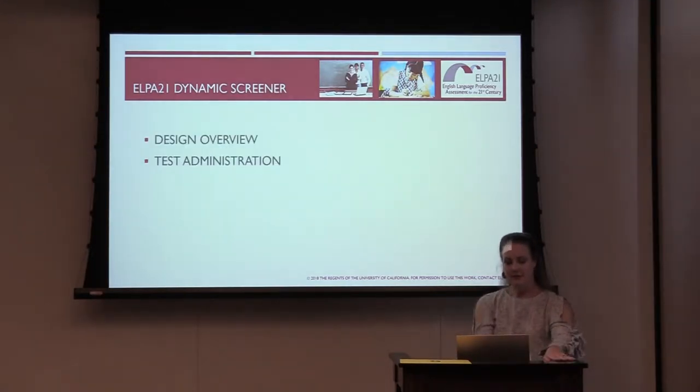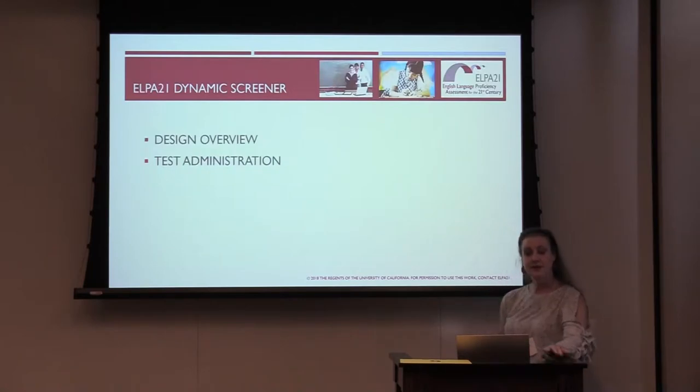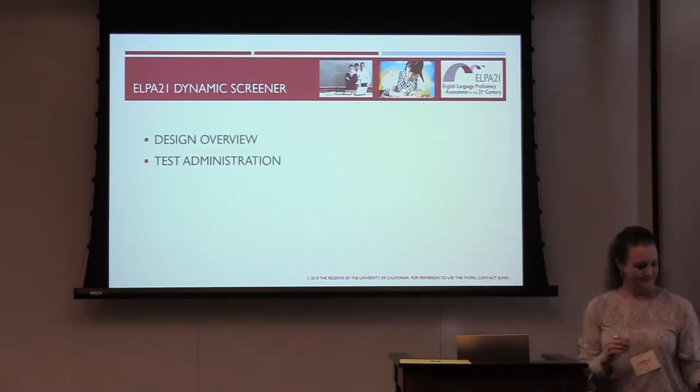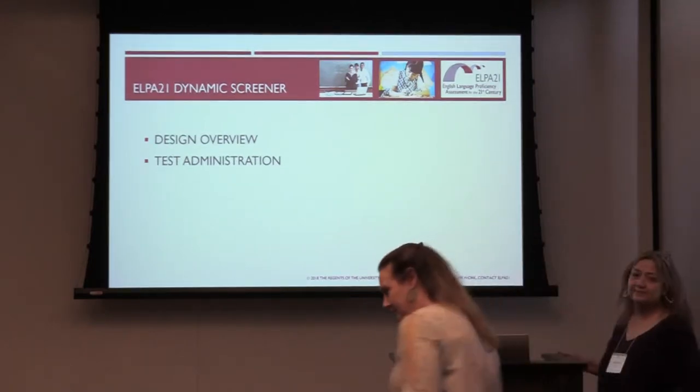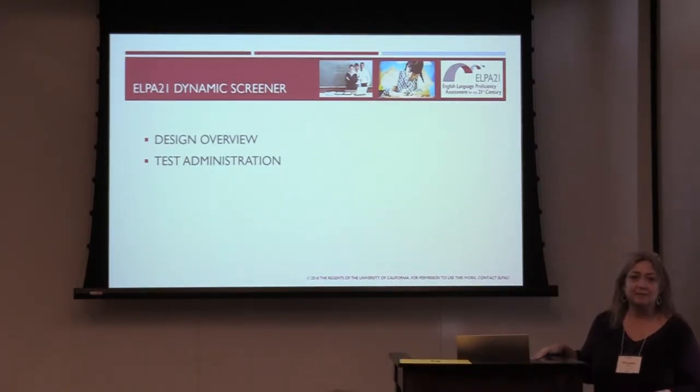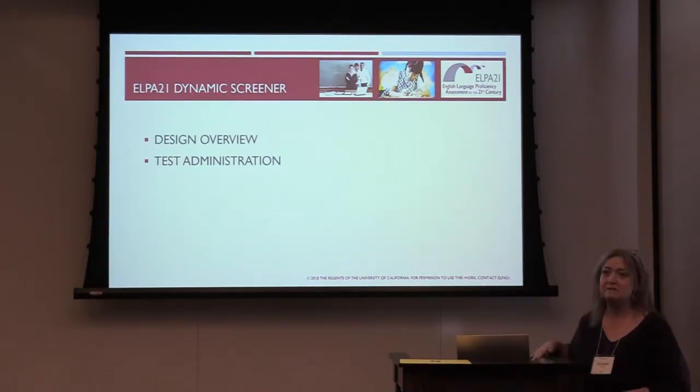I'd like to turn over to my colleague Michelle, who is going to talk about design and test administration. Thanks, Kat. I have the privilege of talking about the design itself, as test administrators — or TAs, which I will say a lot — and talk about how the screener came to be and what is different about it.